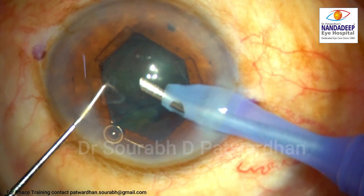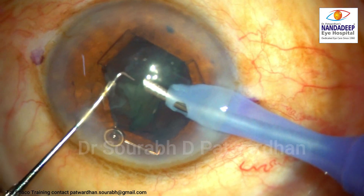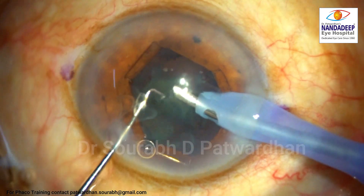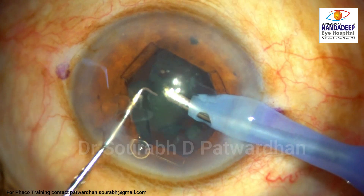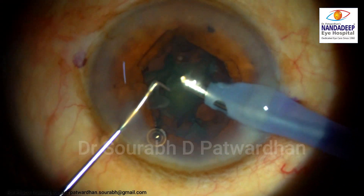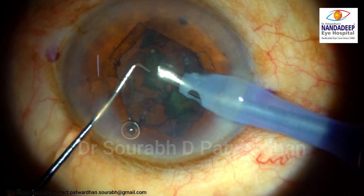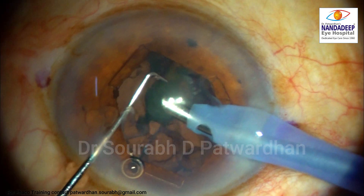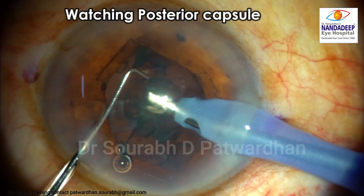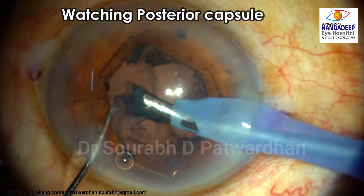To visualize the posterior capsule, as soon as I approach the last piece I generally increase my retro-illumination because I want to see the posterior capsule well — I want to know if it is fluctuating or coming anteriorly. In this case you can see that the posterior capsule is pretty much stable with no anterior fluctuations. So I can go ahead. I have already reduced the vacuum to around 230 to 250.